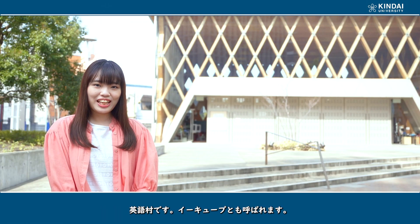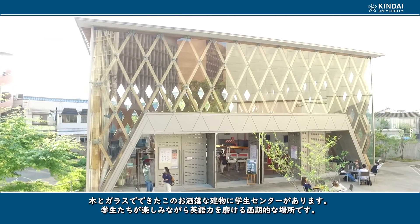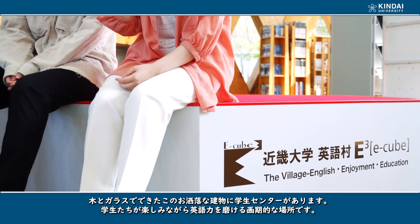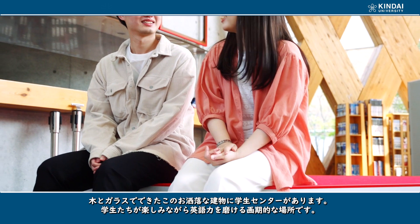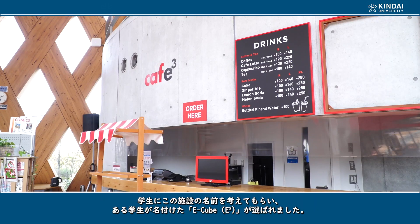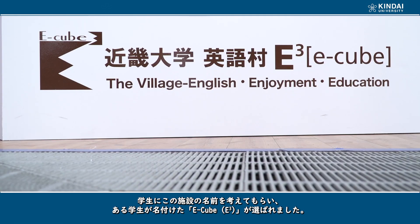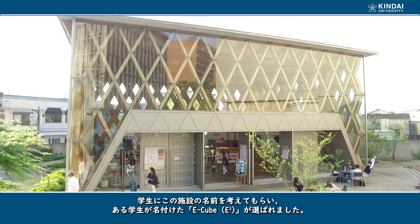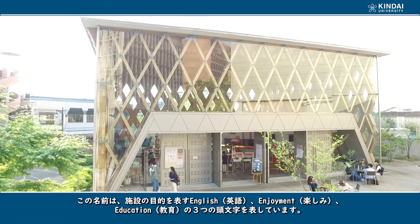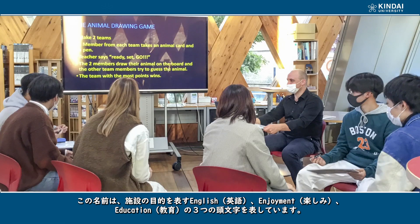This is English Village, or Ikkyu. In this stylish building made of wood and glass, there is a new innovative student center where students can hang out, have fun, and develop their English skills all at the same time. There was a contest where students were asked to name the new facility, and one student came up with the name Ikkyu. The name of this cube-shaped building was taken from the initials of the three words that describe its purpose: English, Enjoyment, and Education.